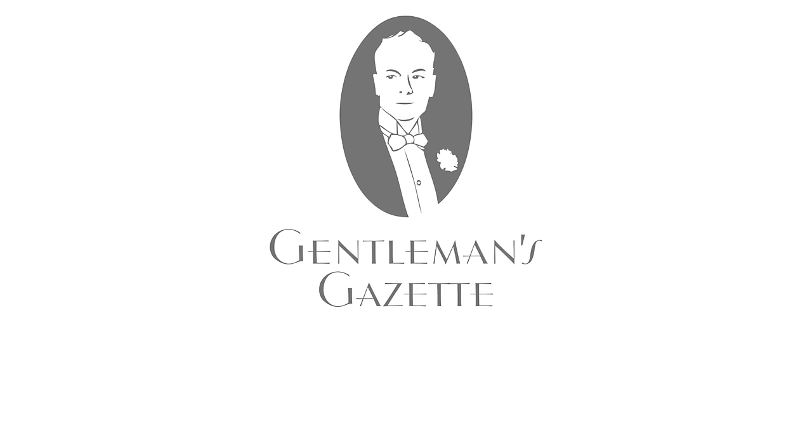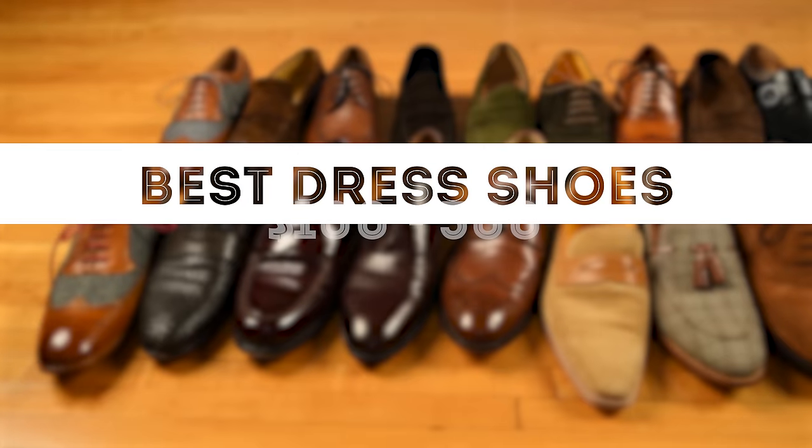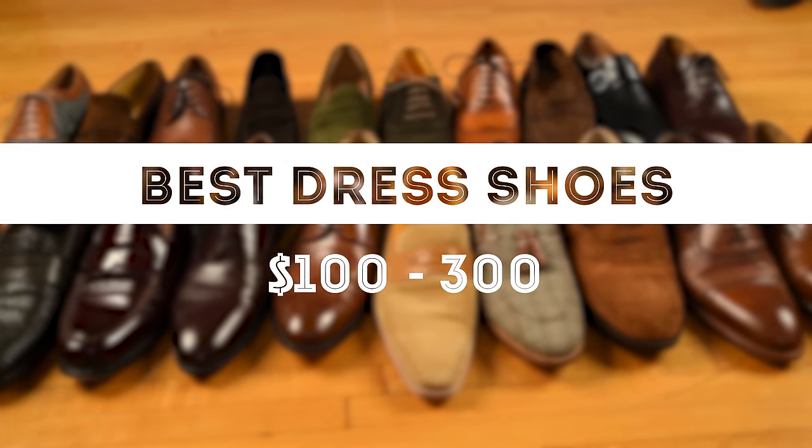Welcome back to the Gentleman's Gazette. In today's video, we discuss the best men's dress shoes under $300. This is a slightly different format — we wanted to try something more casual and conversational, hence the chairs. If this is a format you like and would like to see more of, let us know in the comments.